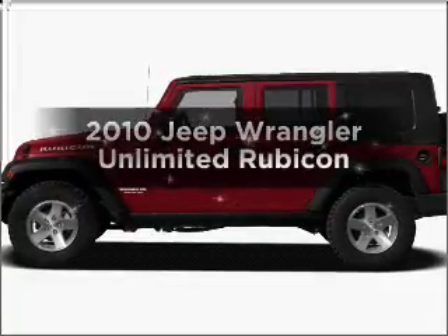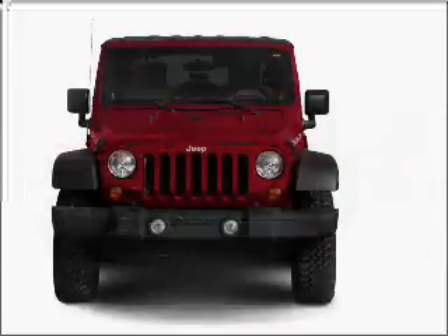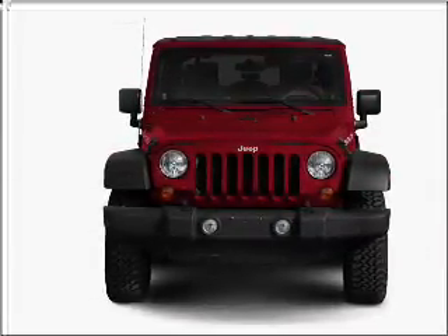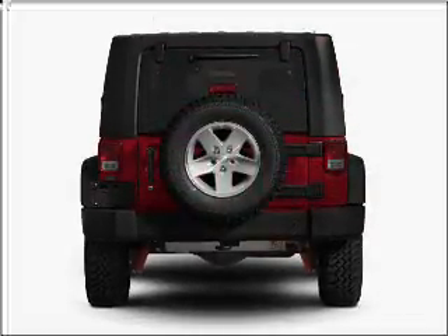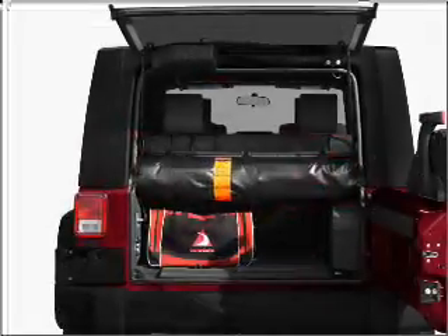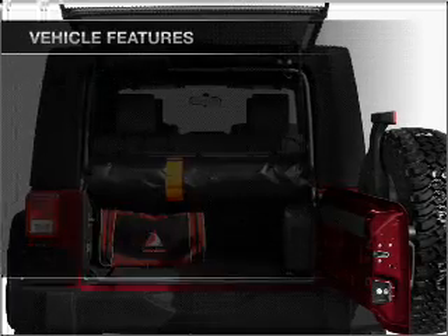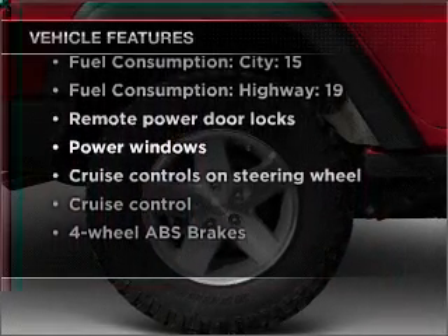Imagine yourself in this 2010 Jeep Wrangler Unlimited. This is the set of wheels you've been looking for, with a reliable six-cylinder engine connected to a smooth-shifting transmission. Premium wheels give a more luxurious look, and a premium sound system is just one of the benefits of owning this vehicle. The anti-lock braking system will help deliver you safely to your destination. With these notable features, you won't want to miss out on the opportunity to own this amazing ride.